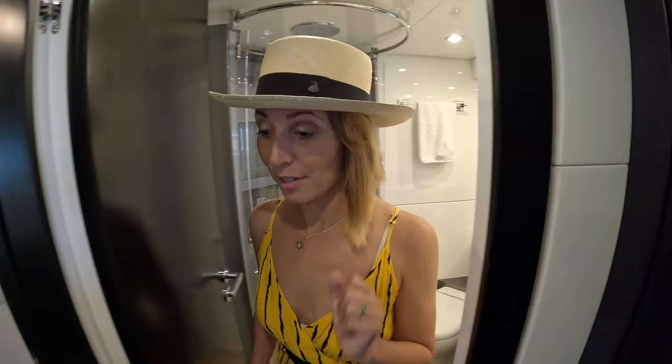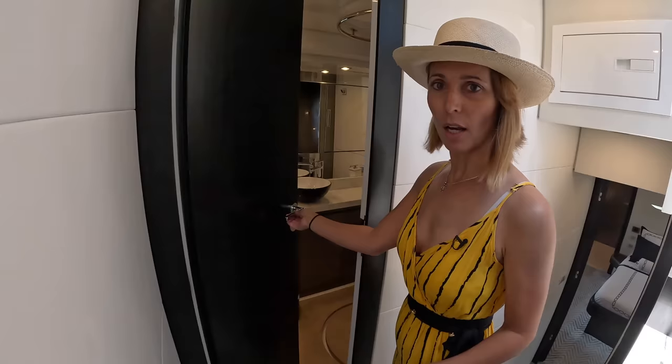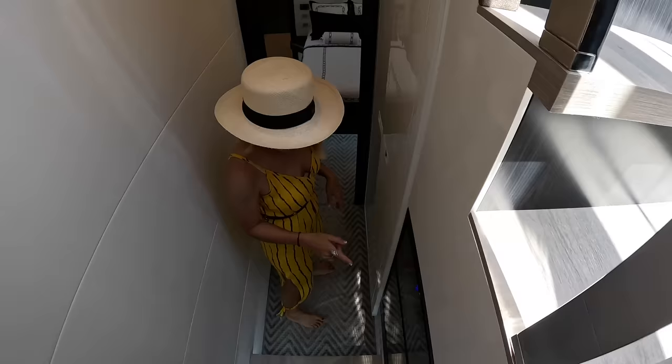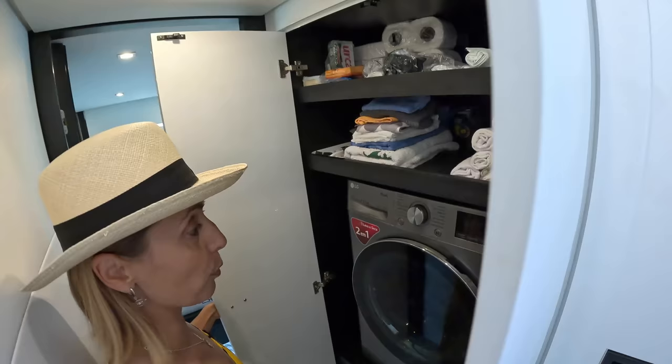That's going to take us midship. There's the day head there. Down here we have our drink fridge — actually a wine cooler. Very large. And right here we have our washer and dryer combo and space for all your cleaning supplies. Perfect.